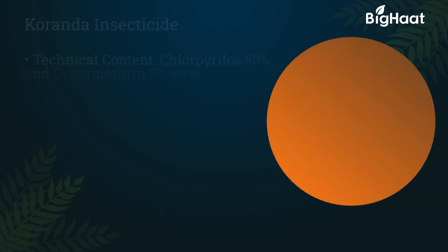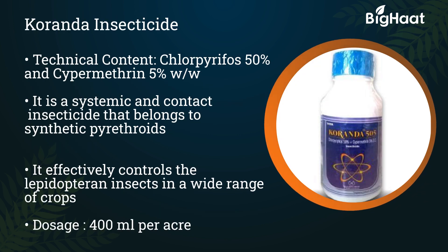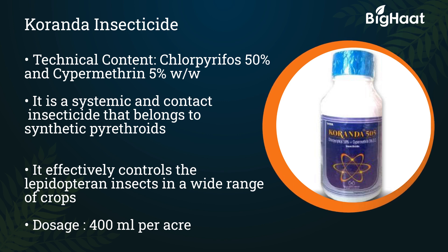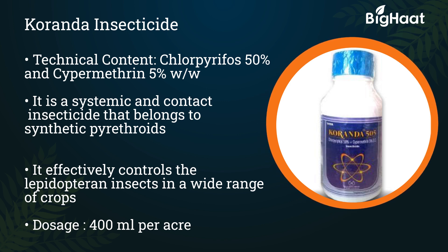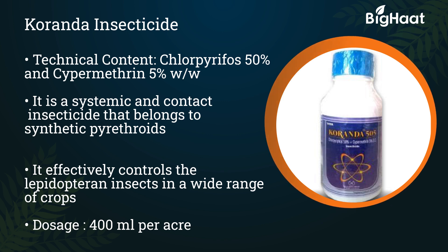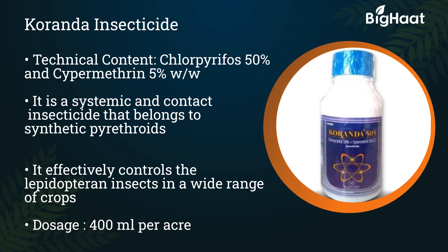Coranda insecticide — its technical contents are Chlorpyrifos 50% and Cypermethrin 5%. It is a systemic and contact insecticide belonging to synthetic pyrethroids. It effectively controls Lepidopteran insects in a wide range of crops. Its dosage is 400 ml per acre.